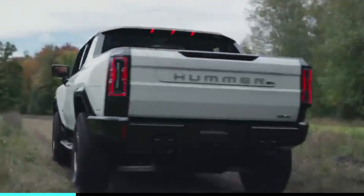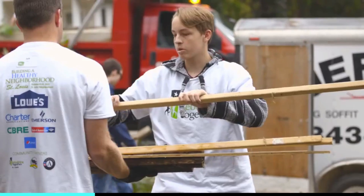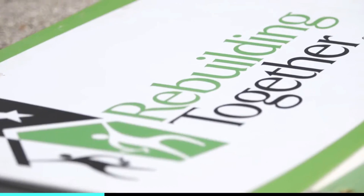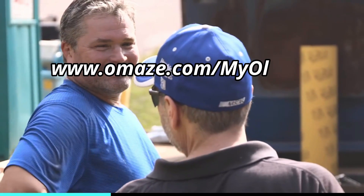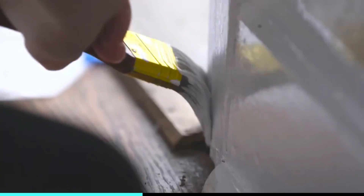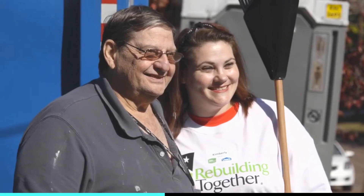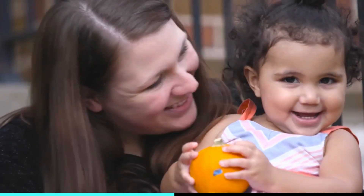Thanks to the sponsor of today's episode, Omaze. Omaze is offering you the chance to win an all-electric Hummer EV Edition 1, while at the same time supporting a great cause, Rebuilding Together. Go to omaze.com slash my old car to enter for your chance to win. Rebuilding Together makes essential repairs to help your neighbors stay in their homes, and they have local affiliates that work with communities devastated by natural disasters, not just in the immediate aftermath, but also their long-term recovery.